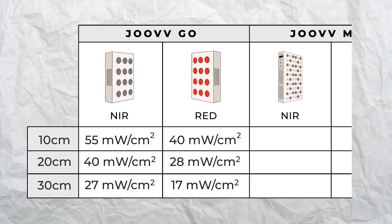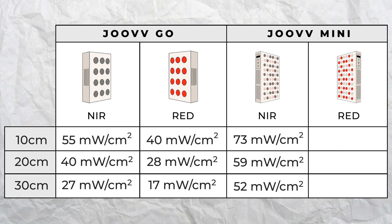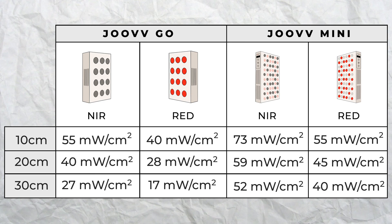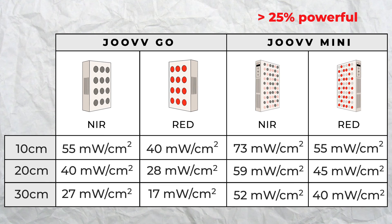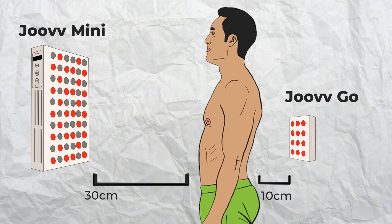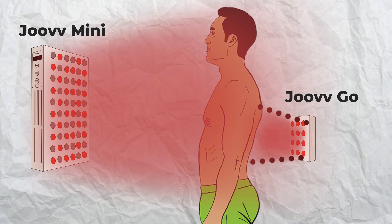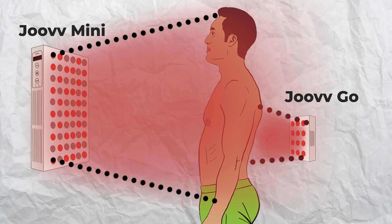Now let's compare these readings to what we got with the larger wall-powered Joovv Mini panel. With only the near-infrared turned on, we got readings of 73, 59, and 52 milliwatts per centimeter squared. With just the red light turned on, our readings were 55, 45, and 40 milliwatts per centimeter squared at the same distances. Comparatively, the Joovv Mini was about 25% more powerful than the Joovv Go traveling devices. This means that with the Joovv Mini you can stand further away and still get the same dose of light per square centimeter, which increases the total surface area exposed during a single session.